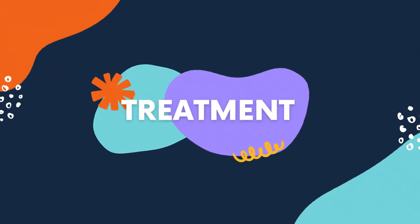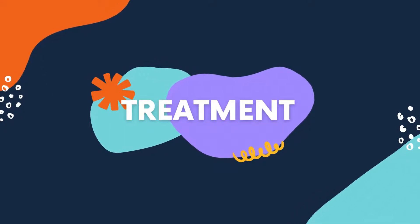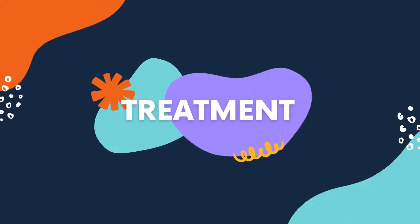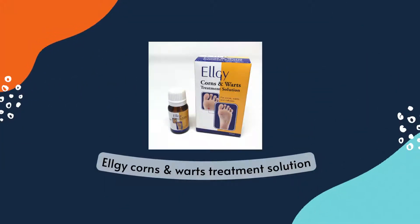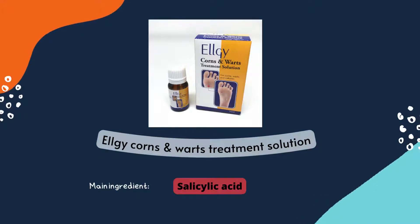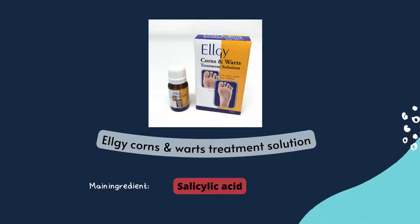So how do you treat this condition? For this video, I am going to share a topical solution that you can get at a local pharmacy for treatment of corns, calluses, and warts specifically for your hands and feet, which is the LG corns and warts treatment solution. This solution contains salicylic acid, a keratolytic agent that gradually dissolves and removes the affected skin cells.